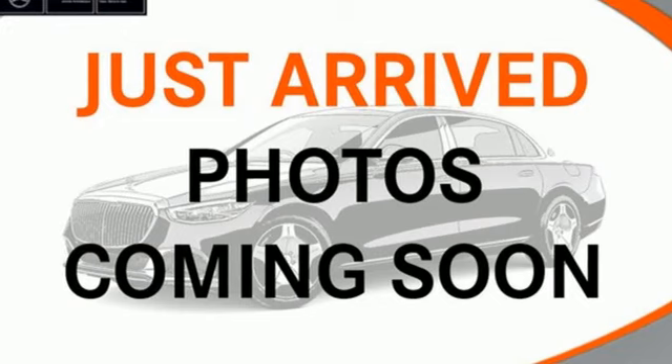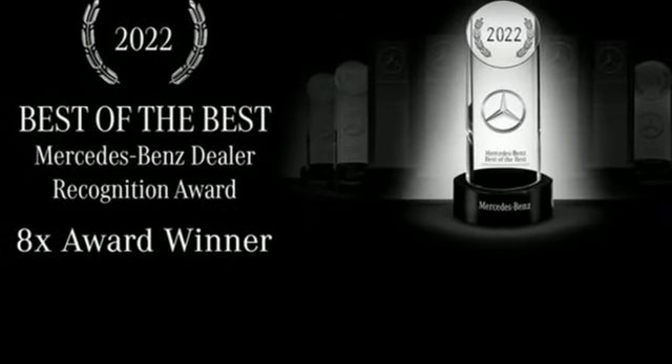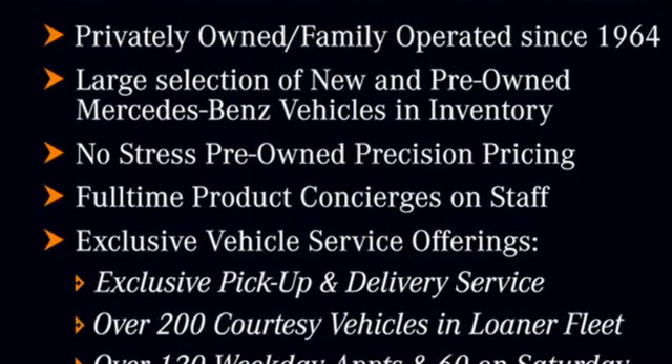Streaming audio, memory exterior door mirror settings, voice activated climate controls, auto dimming rear view mirror, and heated leather bucket seats.